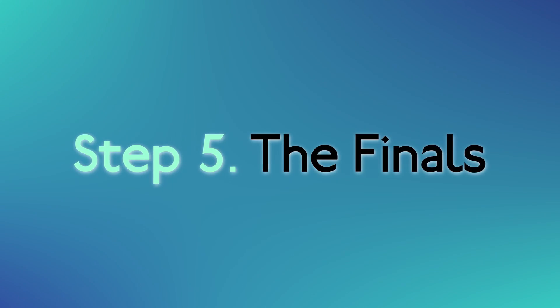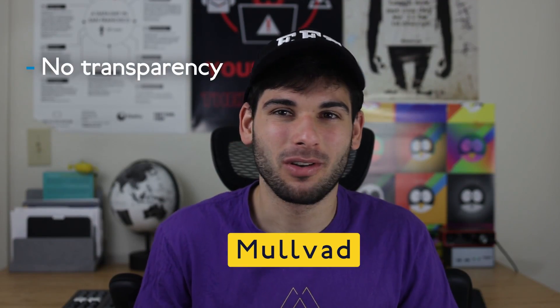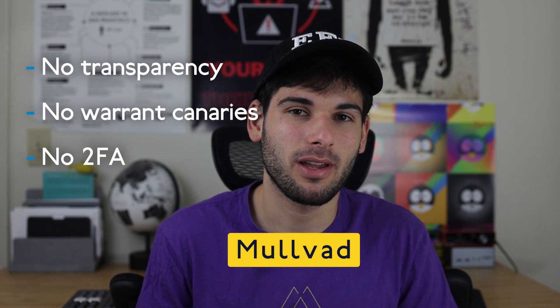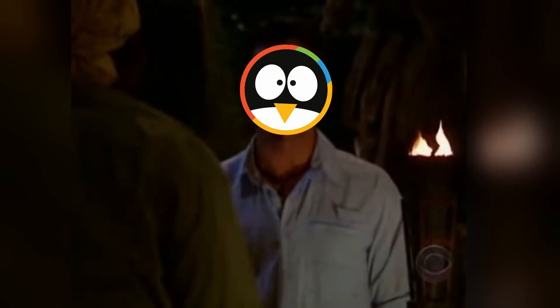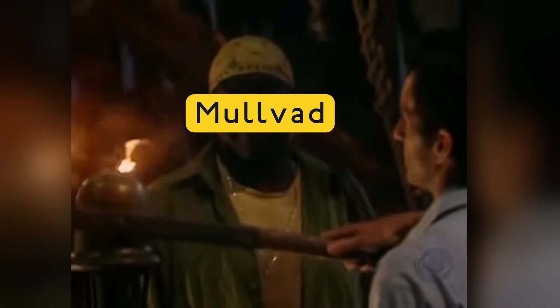And now step five: the finals. To recap where we're at so far, we're at the top three. Here are my top three services. I would be very happy using any of these services. I really love these three, but let's begin some elimination. Mullvad has no transparency reports or warrant canary, no 2FA — which isn't a huge deal considering their passwordless setup, but I just don't like that. This is personal again, but I do prefer the other options available to me over Mullvad at this point in time.